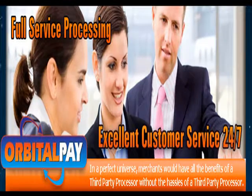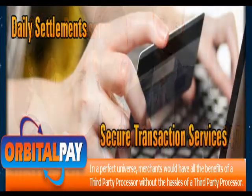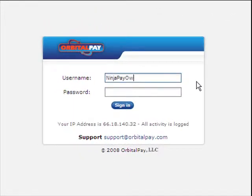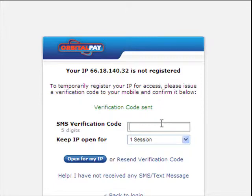Enjoy full service processing. Have customer service 24 hours a day, 7 days a week for your customers. Daily settlements and secure access to your data even on the road. Industry innovative features for global access with SMS message verification and IP locking for non-static IPs. Secure access for merchants on the go.